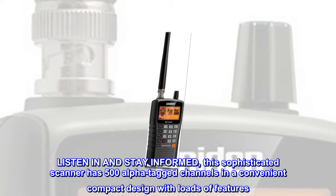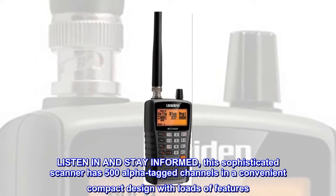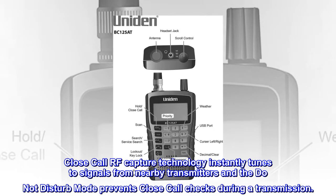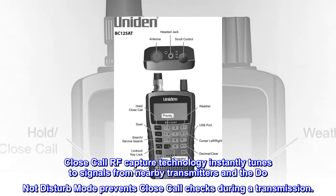Listen in and stay informed. This sophisticated scanner has 500 alpha-tagged channels in a convenient compact design with loads of features. Close-call RF capture technology instantly tunes to signals from nearby transmitters, and the do-not-disturb mode prevents close-call checks during a transmission.